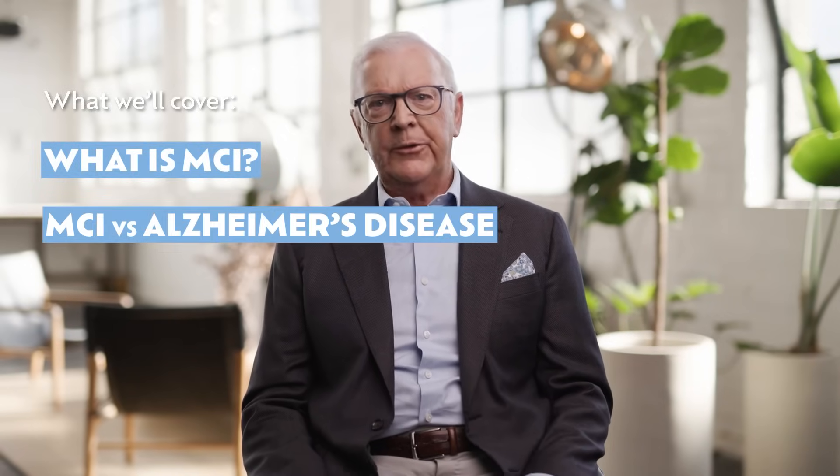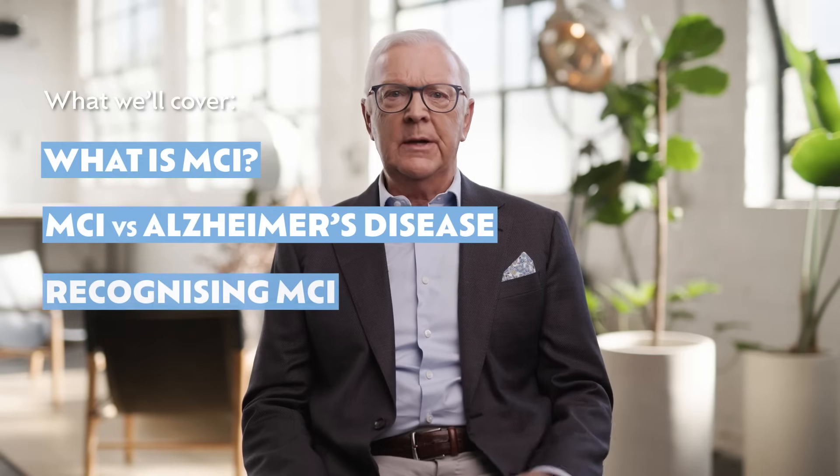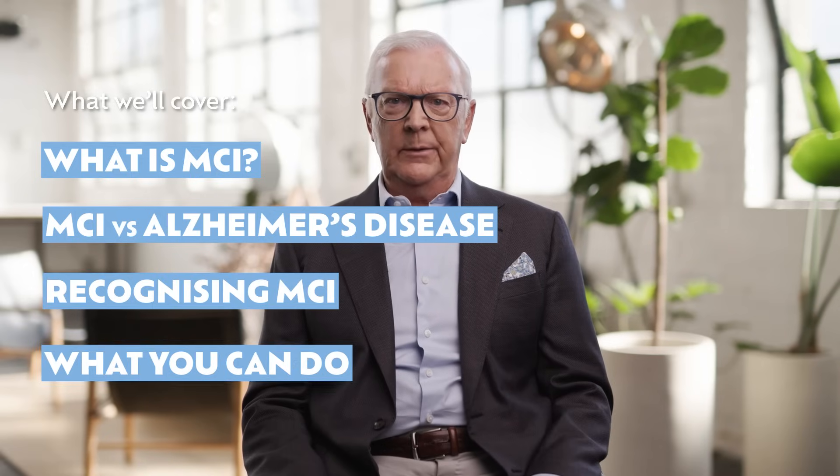You might know about Alzheimer's disease, but you probably haven't heard of mild cognitive impairment, or MCI. In this video I'll talk about MCI including what it is, how it differs from Alzheimer's disease, how to recognise it, and what you can do about it.